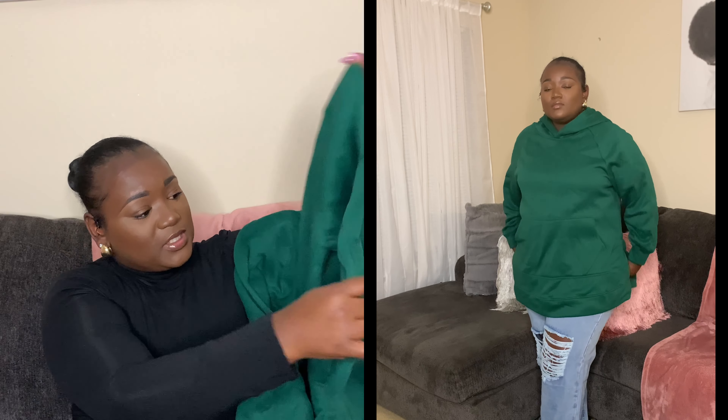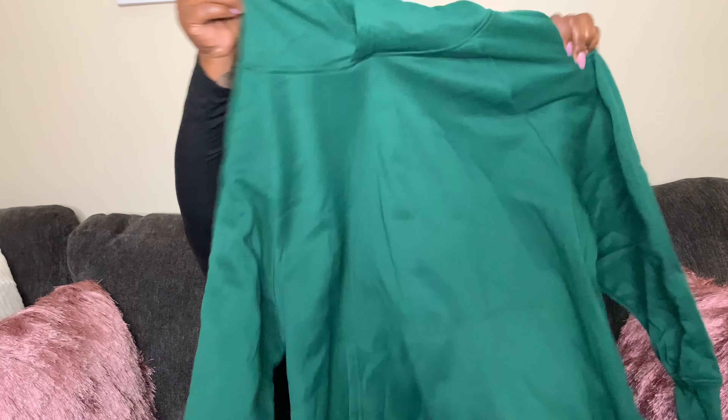I got that in a 2X. Majority of this stuff is in a 2X because I was not sure about the sizes, and I checked the reviews on everything before I put it in my cart. This is a dark green sweater — oh this is cute! It's just an oversized hoodie and on the side it has little slits. I needed some more hoodies, I don't really have a lot. I got this in a 1X — I probably could have gotten it in an extra large but I'm gonna try it on. The material feels good, it doesn't have a smell like that black one did, and I think this is super cute.